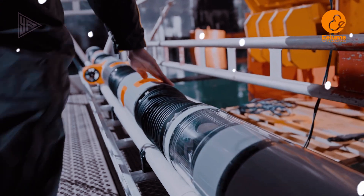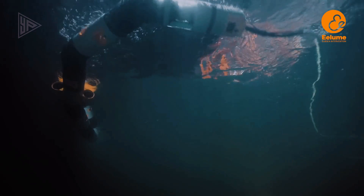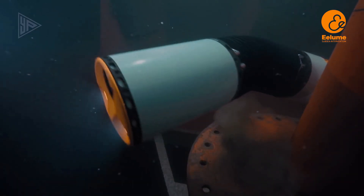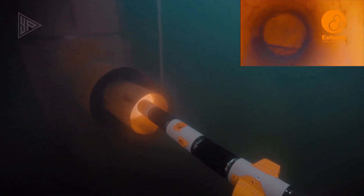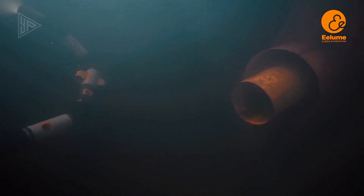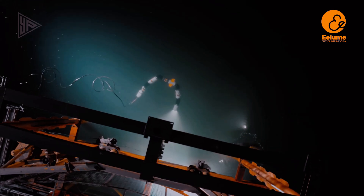The Elum Subsea Robot is a revolutionary deep sea robotic vehicle designed for underwater exploration and maintenance. It is equipped with five highly advanced motors, giving it unmatched maneuverability and speed in the water. It is capable of navigating complex terrain and accessing tight spaces in the ocean depths.